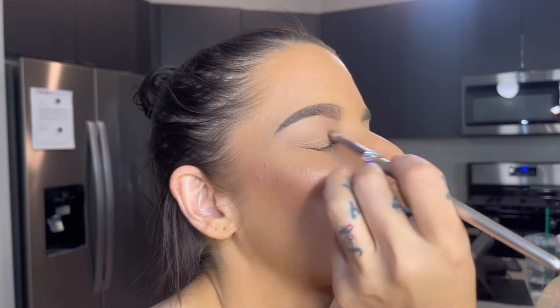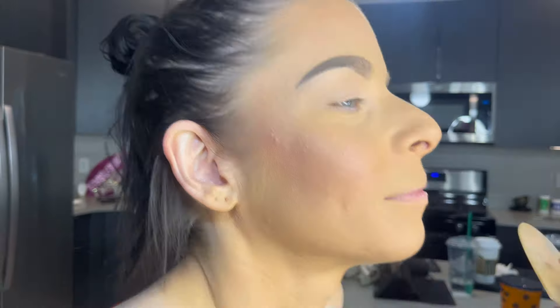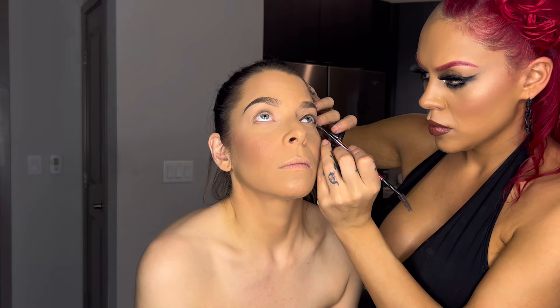We have Red spray our face like five times with the setting spray so that it stays on us — so even if we're going out, sweating, or dancing, the makeup stays on. Fresh face divas!